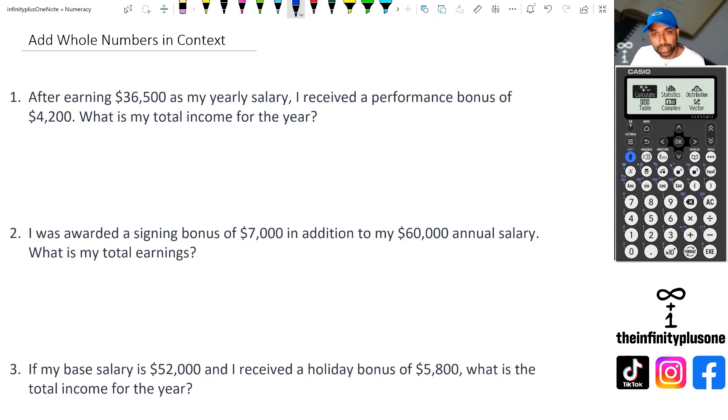Hey folks, welcome to another numeracy video. In this video, we're going to be looking at adding whole numbers in context. So without further ado, let's get started.